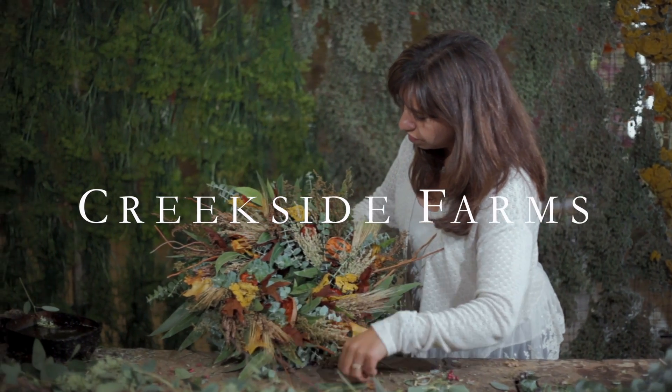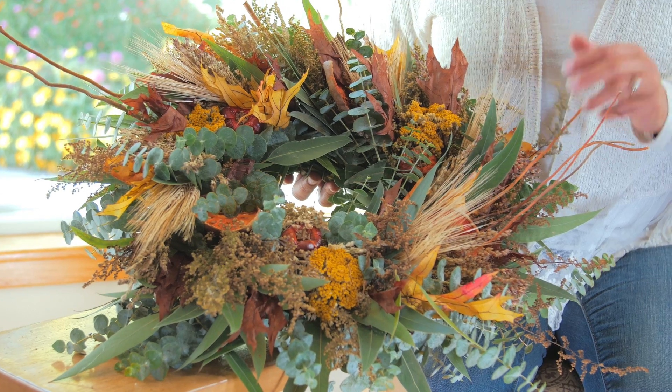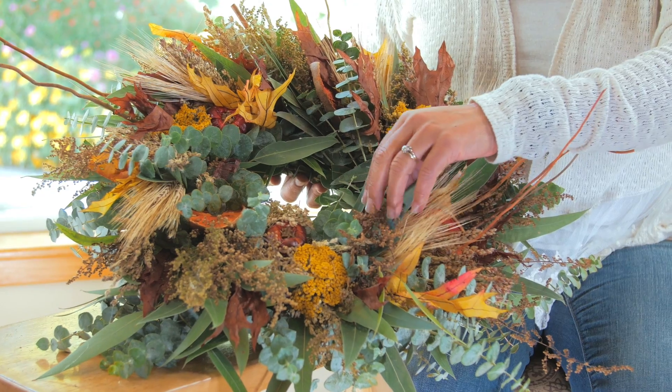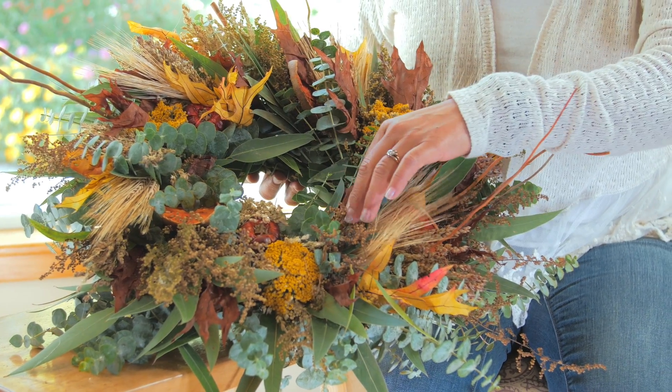So when I'm designing a wreath, I want it to be visually interesting and impactful. This is a fresh and fragrant wreath, and it's one of my favorites. I love the combination of the colors and the textures and the fragrance that it has. The fragrance comes from the Eucalyptus and the Sweet Annie.